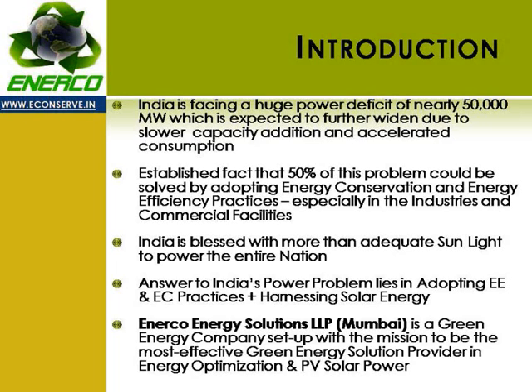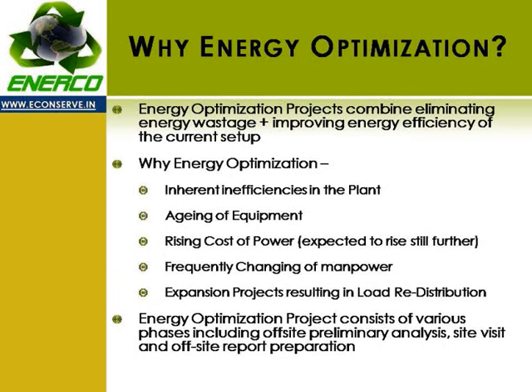Inerco Energy Solutions LLP is a green company set up with a mission to be the most effective green energy solution provider, with focus on energy optimization and PV solar power solutions. Energy optimization mainly combines the best practices in energy conservation — that is, eliminating energy wastage — and also improving energy efficiency of the current setup.